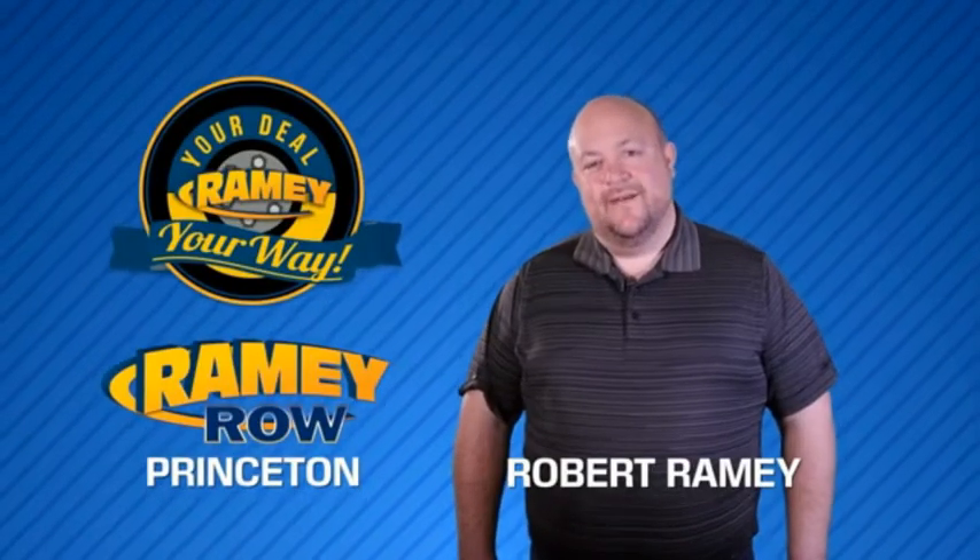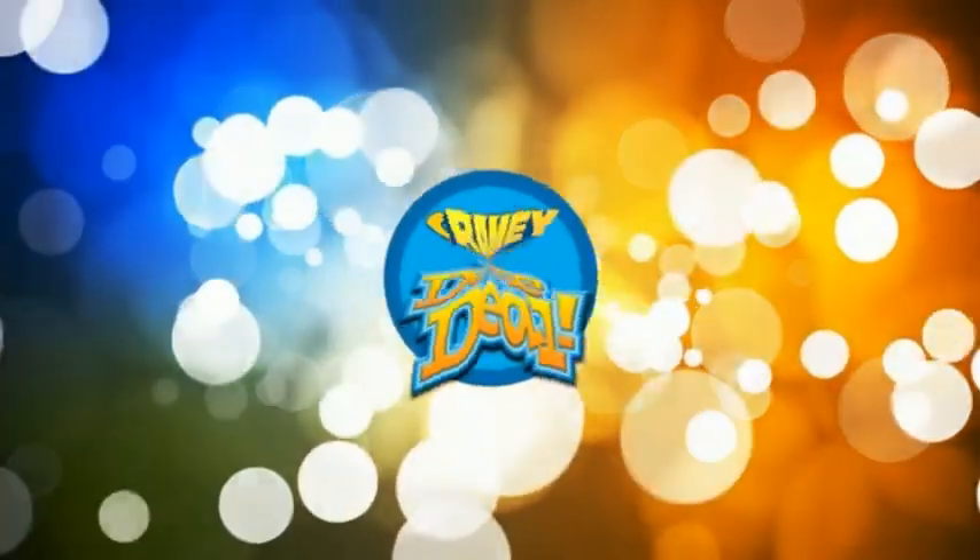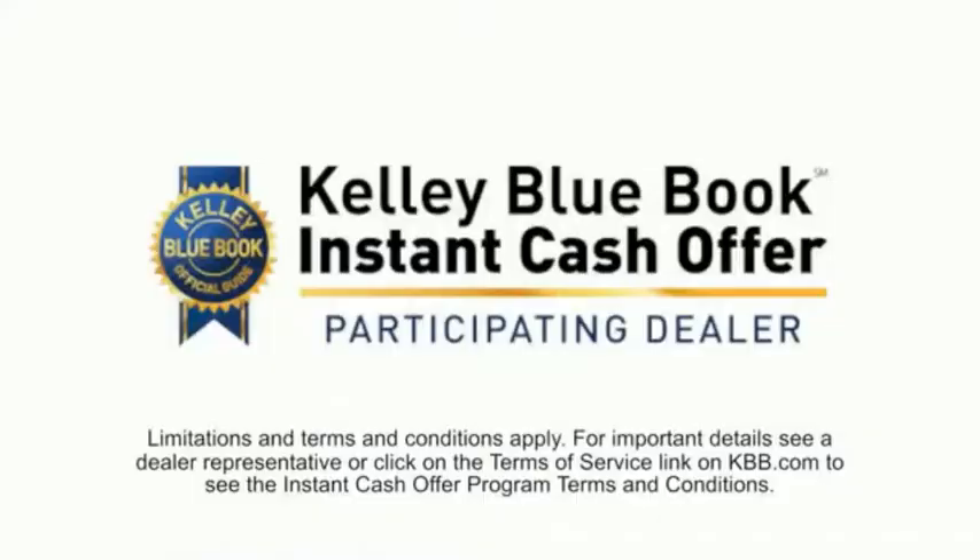For years, Ramey Auto Group has been doing the deal with our customers. We do the deal. Times are changing. We're still doing the deal, just better. Now you can shop online and do your deal your way, from shopping to valuing your trade and negotiating a price — you can do it all from home.